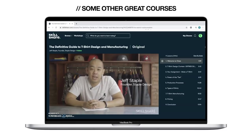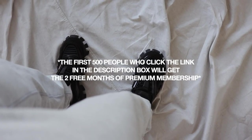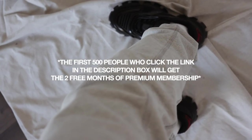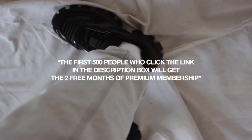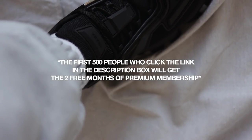Skillshare is perfect because you can dive into these courses on your own time from the convenience of your mobile device. It's pretty affordable, especially when you compare it to in-person courses at colleges. Skillshare is giving away two free months of unlimited premium access — just click the first link in my description box below. After that it's just around ten dollars a month, so definitely check them out.